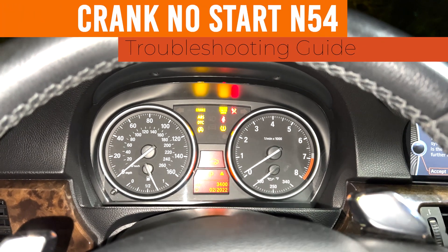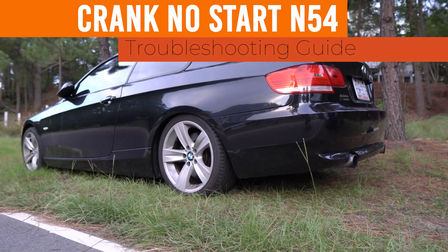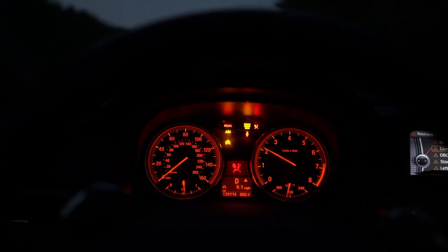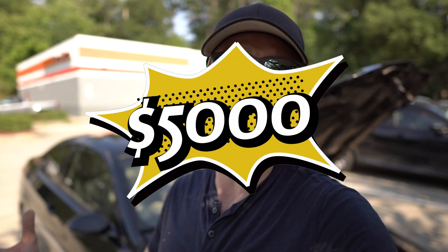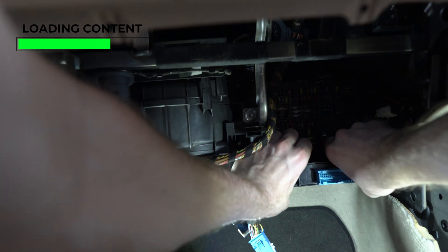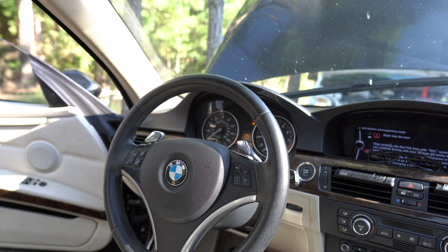We have a crank no-start problem in our 2009 BMW E92 335i N54 engine on the MSD81 platform. I purchased this E92 with mysterious electrical problems — that's why I paid only $5k back in September 2021. I'm still in the process of making that video, but it will be available pretty soon, as I was restoring many things in the car and working with electronics a lot.